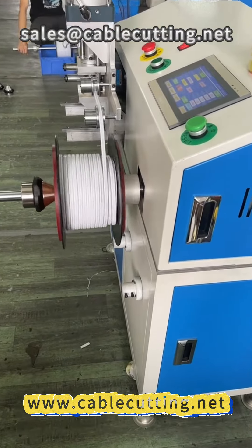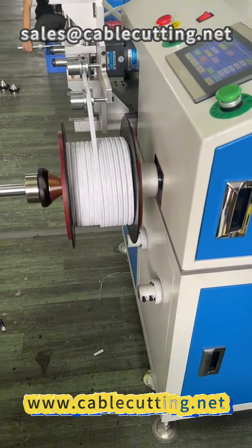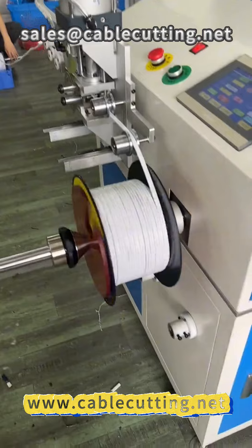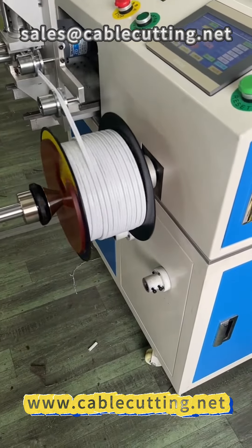Our meter counting winder is your ideal partner for wire processing. Whether you're producing wires or cables, it can help you achieve efficient, accurate production.